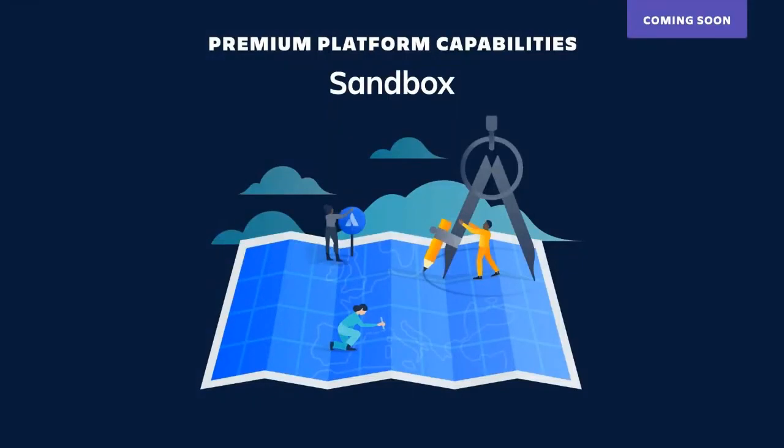Another feature coming soon is our sandbox environment, which is going to allow admins to test and control the rollout of new things before putting them into production on your instance. Things you can test include automation rules, new apps, or new features. This can be really great for testing to make sure stuff works before rolling it out, and to enable admins to train end users on specific changes before they go into production. This is coming out right around the corner in our premium offering, so stay tuned for that.